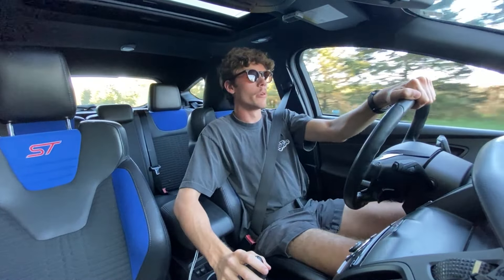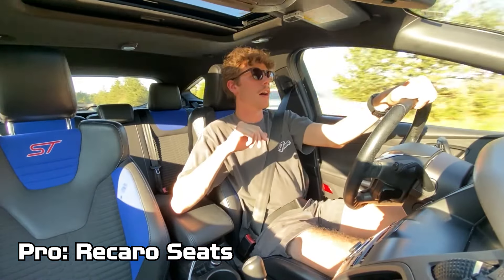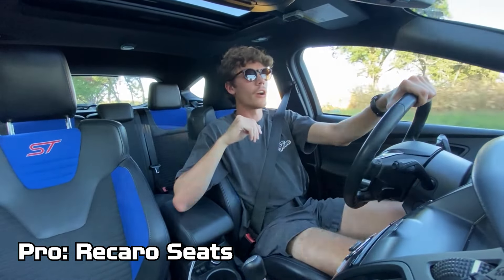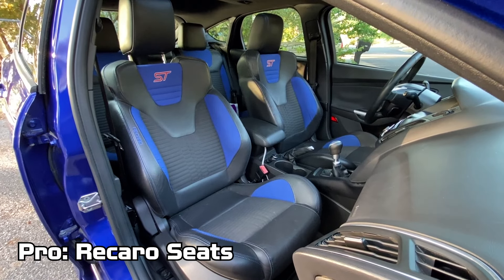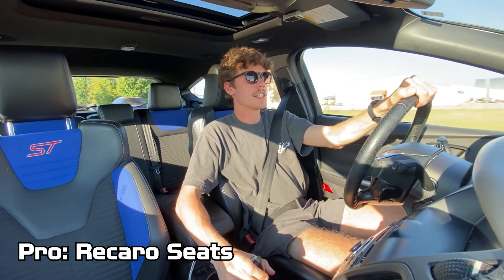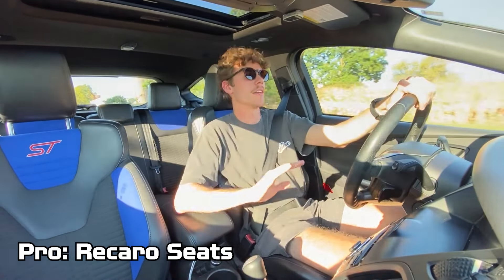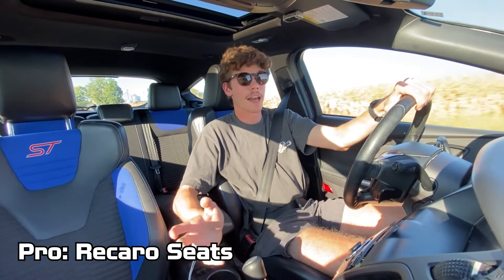Moving on to the interior, one of the more obvious pros is the seats. This car is an ST2, so it got the Sport Recaro seats but not the heated seats. However, the ST2 is the only trim where you get the colored fabric insert within the Recaro seats, and I think the look is really cool. I definitely would have gone for an ST3 with the heated seat option, but this one came up — ST2, unmodified, 100,000 miles — and I went for it.